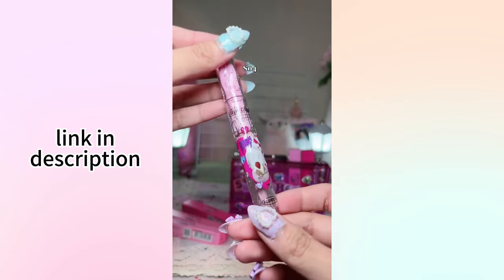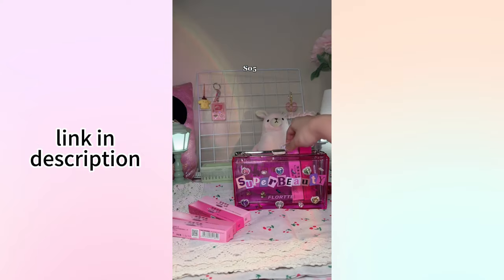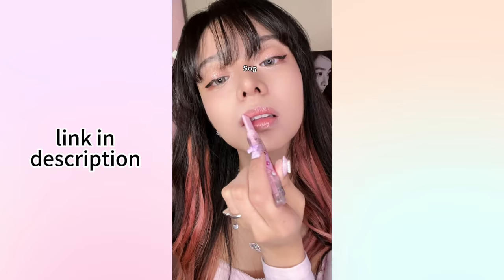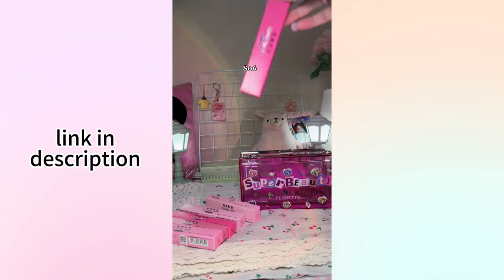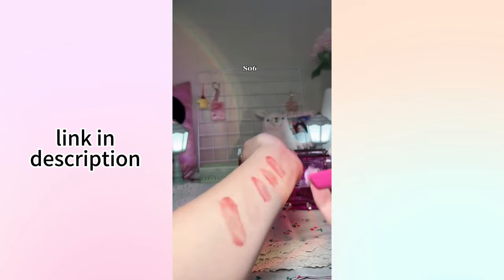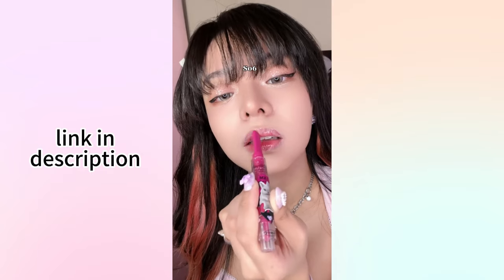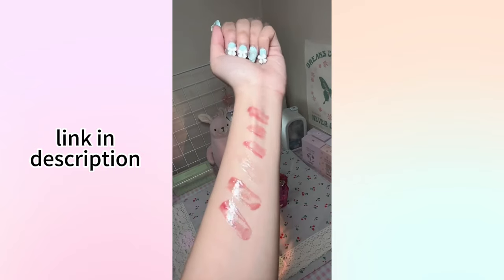SO4 is a clear shimmery gloss used more as a topper for other colors. By the way, the texture of these glosses is very lightweight and not at all heavy. SO5 is more of a nude color — it really catches the light and I love it. Lastly, SO6 is my personal favorite from this collection. It has a bunny on it, which I love because I have a pet bunny. It's a very cool-toned dark pink, reminds me of the shades La Seraphim members use. They're also pretty and comfortable to use.